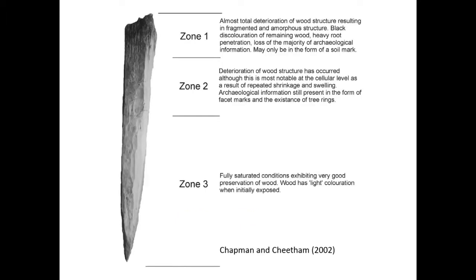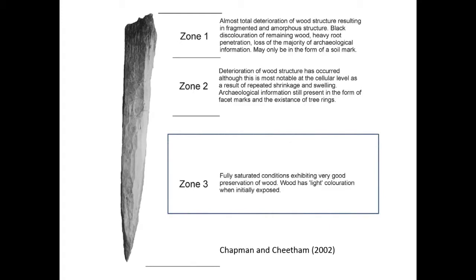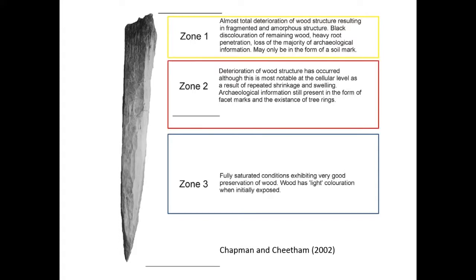Some colleagues did work showing it's not just the position of the water table but the stability of the water table that is really, really important. Organic archaeology below the water table will survive quite well. Above the water table there's a zone that is really degraded. In the middle is a zone where you get structural changes at cellular level — shrinkage — and that's where the water table is fluctuating. A fluctuating water table is very bad for the archaeology. Only material well below the stable water table is going to survive long-term.